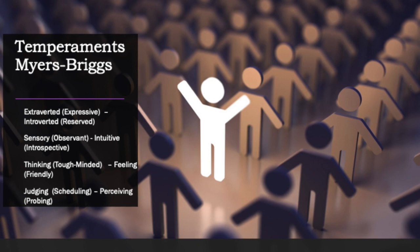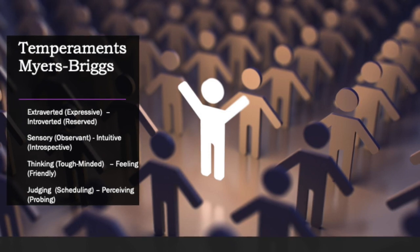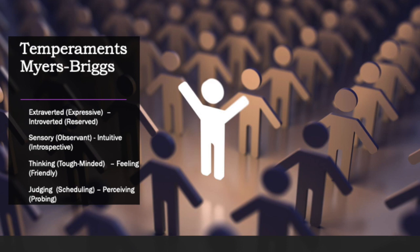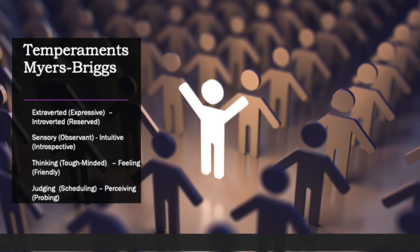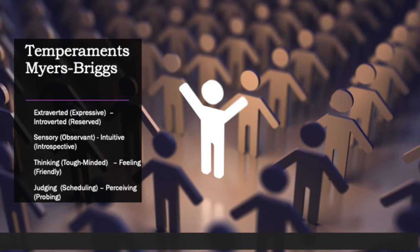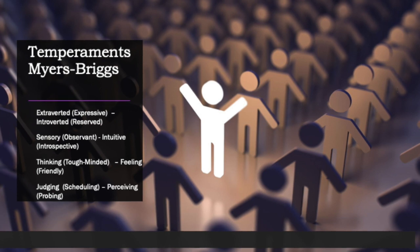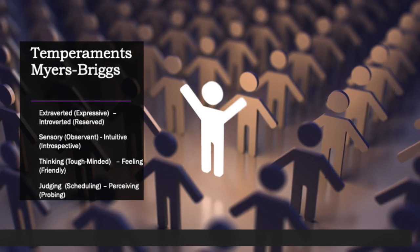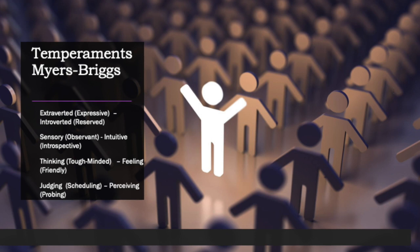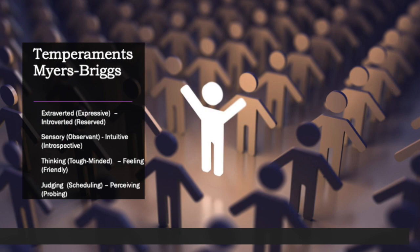Myers-Briggs gives a description of each of these temperaments in a way that is easy to understand. After analyzing each one, we are able to understand the temperaments of our colleagues. Understanding temperaments is important because it makes up personality, as does character. But temperaments are more about inclinations and not habits — which is what character covers — so temperaments describe what a person will do in a certain situation, which is important for working together in organizations.